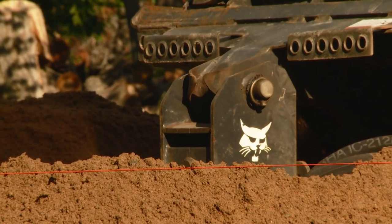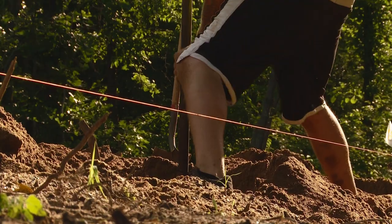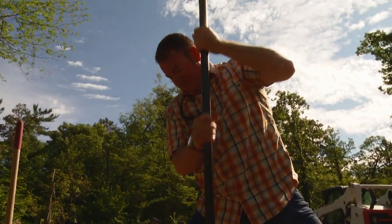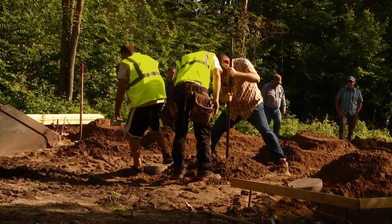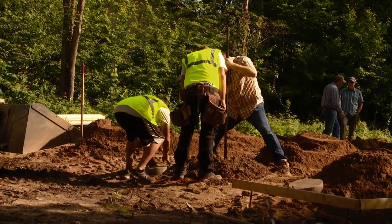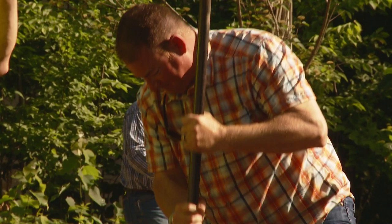Cody drills and Billy follows with a packing tool, compacting and tamping down the bottom. As long as it feels solid, that looks good. The hardest part about digging holes? Tamping the bottom at the end.